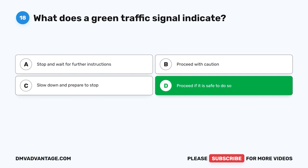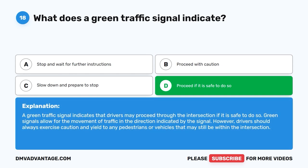The correct answer is D. Proceed if it is safe to do so. A green traffic signal indicates that drivers may proceed through the intersection if it is safe to do so. Green signals allow for the movement of traffic in the direction indicated by the signal. However, drivers should always exercise caution and yield to any pedestrians or vehicles that may still be within the intersection.